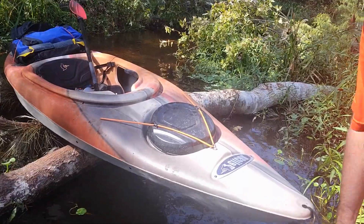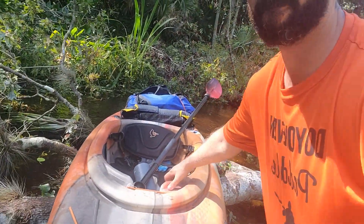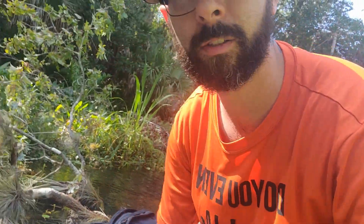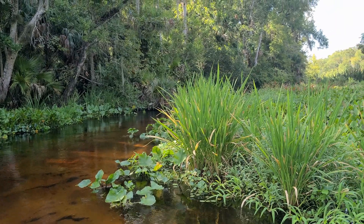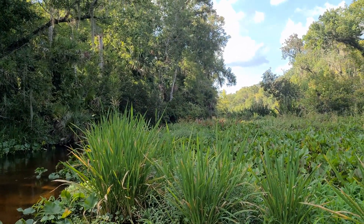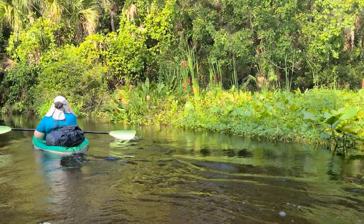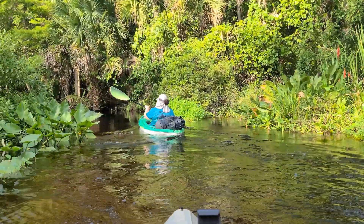We may have found something where we cannot pass. After having conquered the first of three portages, we felt confident that we would make it to camp before sundown. But our progress was slow, pushing our loaded kayaks upstream at about one mile an hour. After two hours of paddling, it was time to take a break and check our progress.